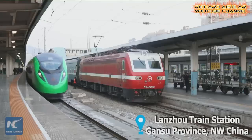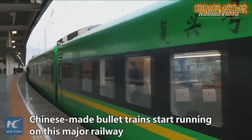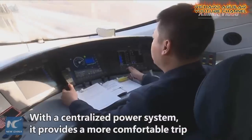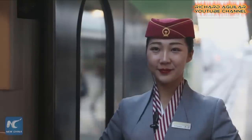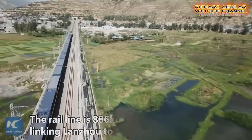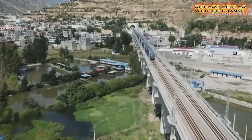As of now, China's high-speed trains have already been running on major railway networks, and they are still continuously expanding the reach of their high-speed trains. So we can expect more high-speed metros and railways to be constructed in China in the near future. And that's all for now. Once again, this is Richard Aguilar. Thanks for watching and see you next time.